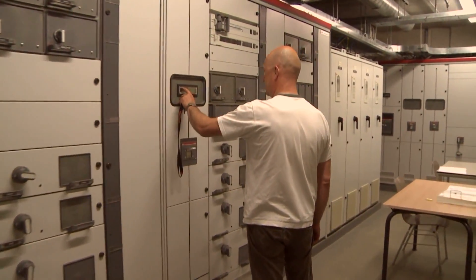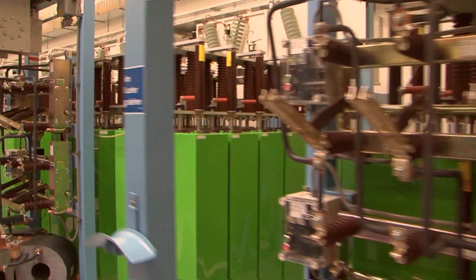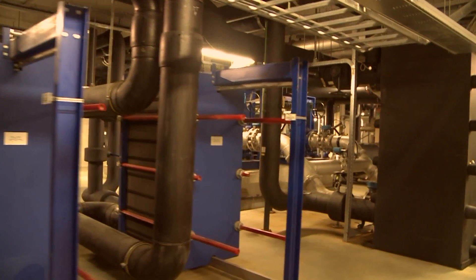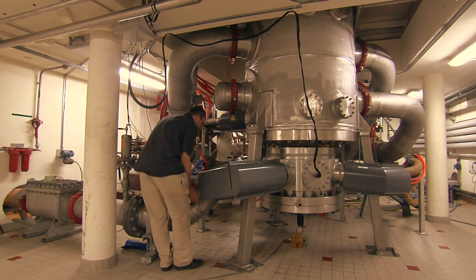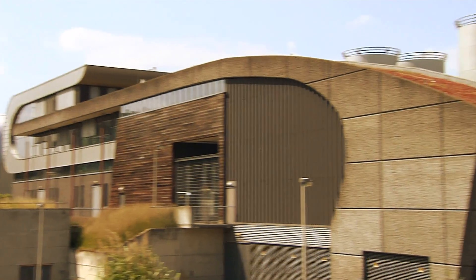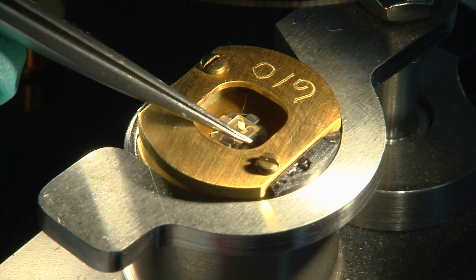To generate these magnetic fields, huge machinery is needed. Sometimes the electrical power of a small city is concentrated in one magnet coil for a short amount of time. And this enormous infrastructure is used to measure tiny signals in small material samples.